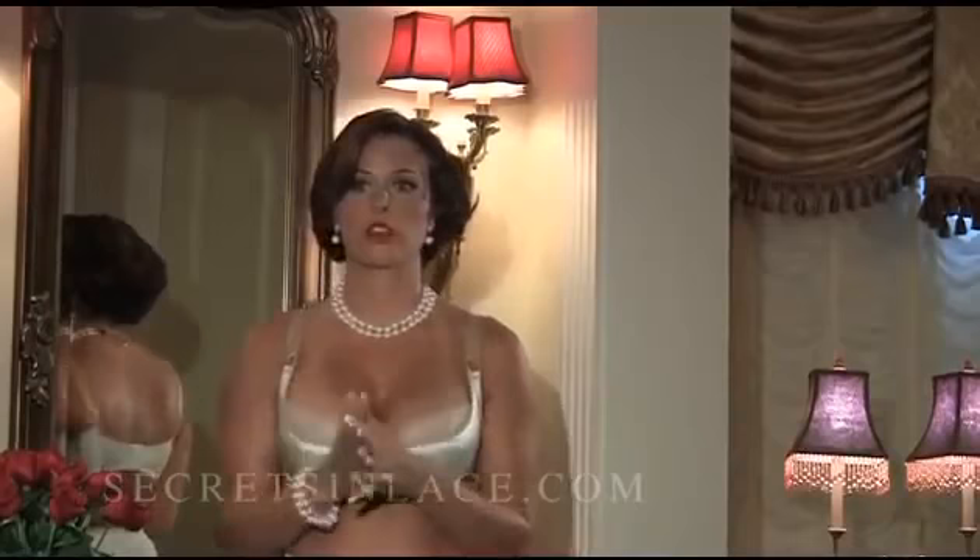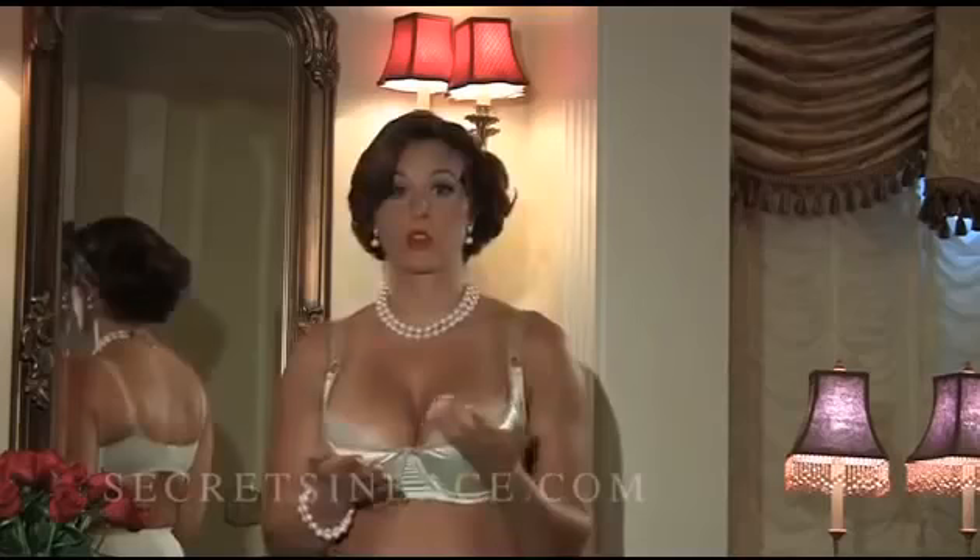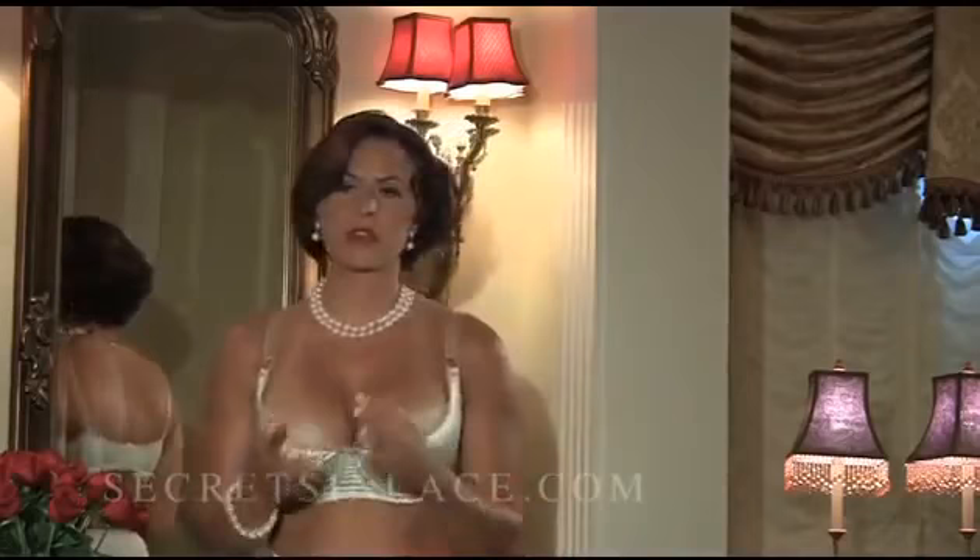Hi, I just finished up my Secrets and Lace shoot here today and I wanted to talk to you about why I think it's important to pick the right girdle or garter belt to go with your Secrets and Lace stockings.